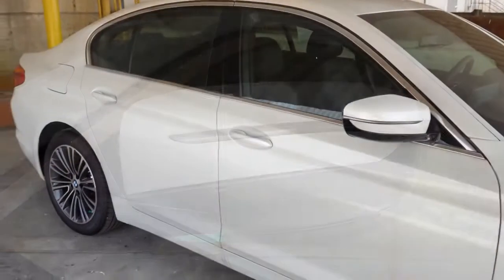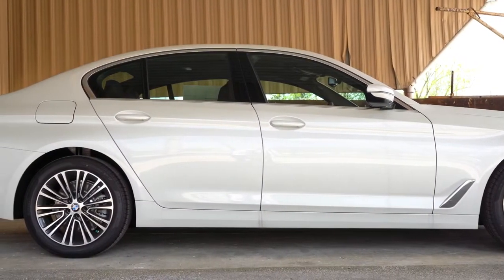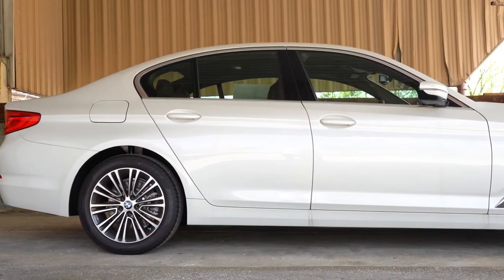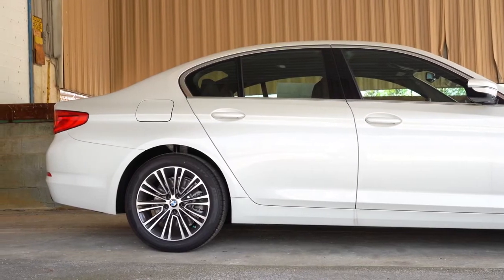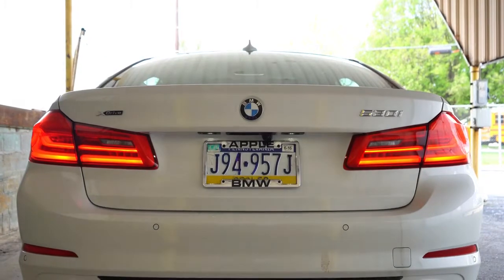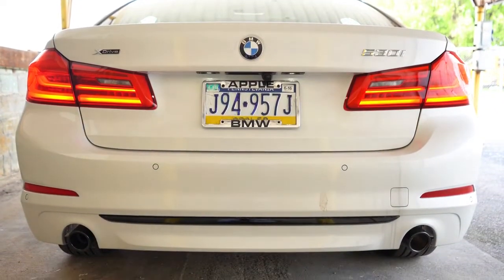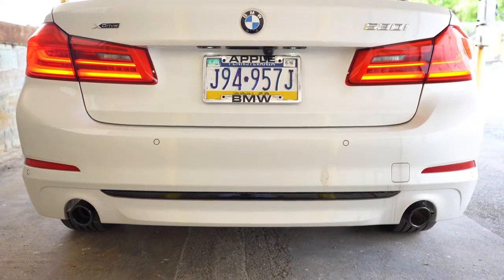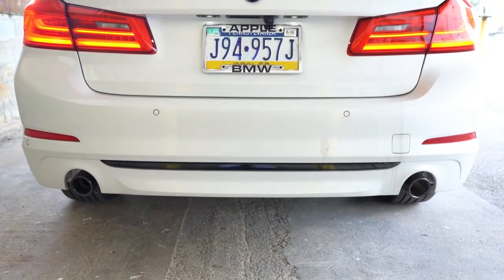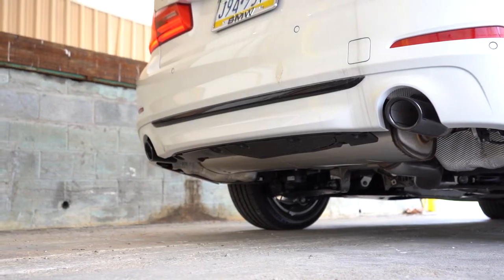Soft-close doors come with the executive package — the doors essentially suck themselves shut, which is pretty cool. The standard wheel setup is 18-inch multi-spoke alloy wheels; 19-inch M-specific multi-spoke alloys come with the M Sport package. At the back: shark fin antenna up top, trim level badging, LED tail lights standard. Dual exhaust outlets with chrome circular tips are standard; M Sport gives you chrome trapezoidal outlets. This car has optional black chrome tips today. Now here's the exhaust clip.